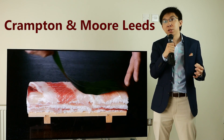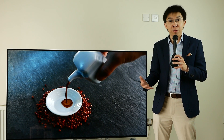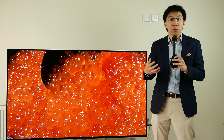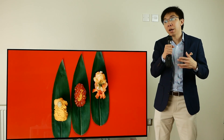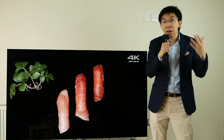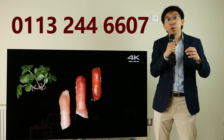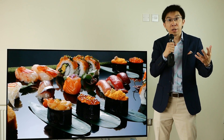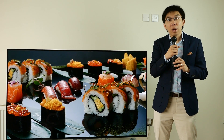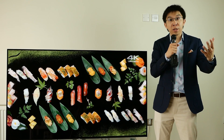I would like to thank Crampton & More Leeds for sponsoring this video. They are the retailer which has been helping us with the annual HDTV Test TV Shootout event, and from time to time they also loan us TVs to review — TVs which manufacturers don't want to send to us for review. So if you're thinking about buying any television at all, please consider giving them a call on 0113 244 6607. Ask for David Connor, say that Vincent from HDTV Test sent you, and he'll take good care of you with a great price and service. Without their help, I won't be hosting any public TV shootout event or reviewing certain televisions, so please support us by supporting them.